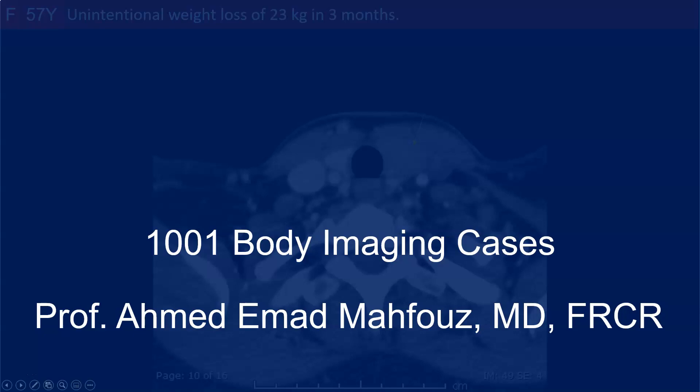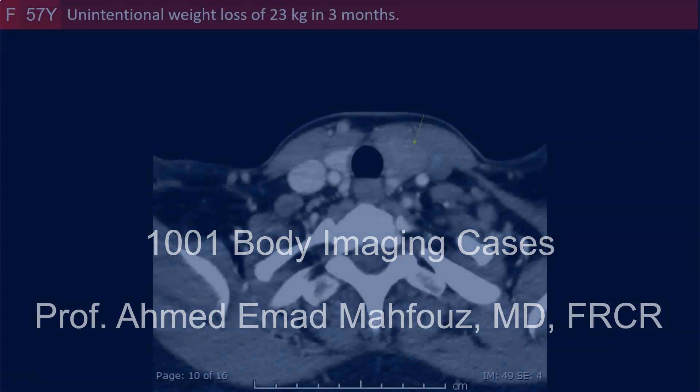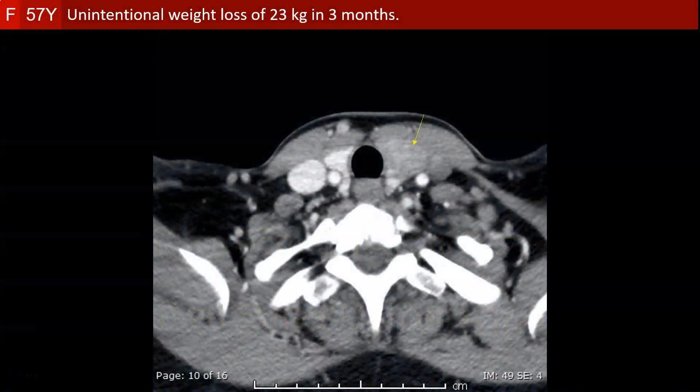Welcome to the body imaging cases. This is a 57-year-old female with unintentional weight loss of 23 kg in 3 months.